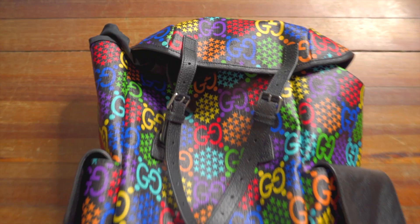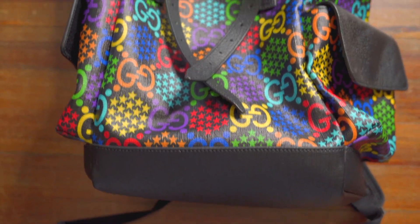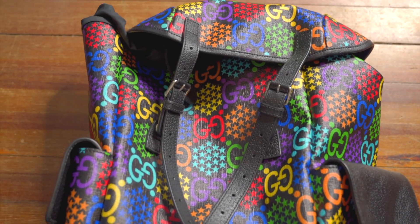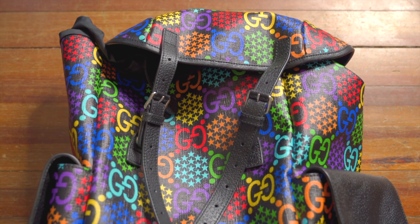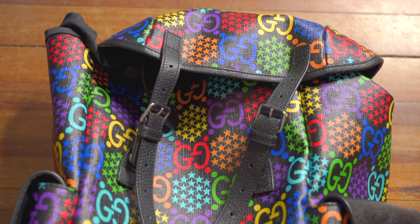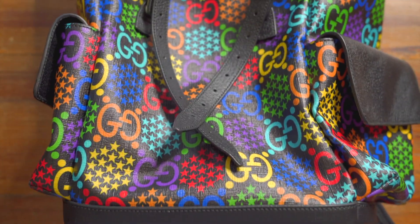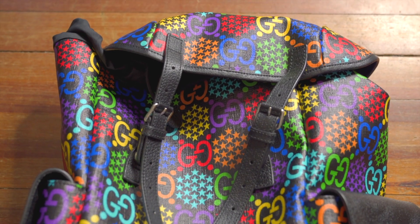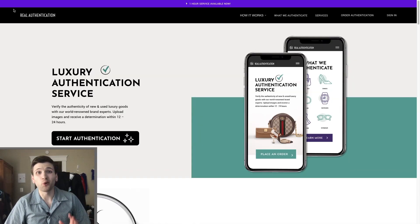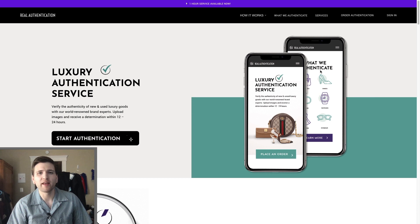I don't necessarily trust the Poshmark authentication team here. I'm going to take some pictures and send them to Real Authentication — I've used them before, they've busted fakes for me in the past, so I definitely trust them more than Poshmark. Let's take some pics and send them over.